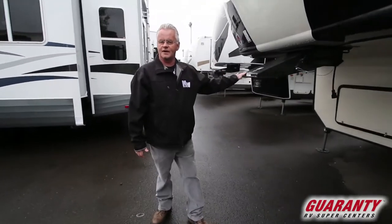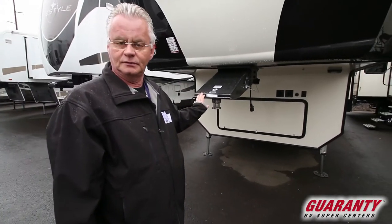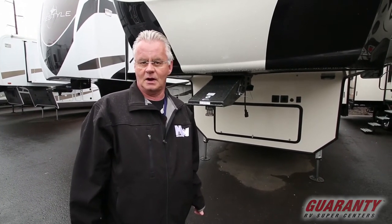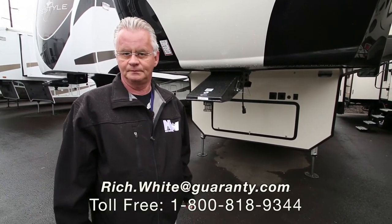Folks, this is the 2018 3950 Big Horn Traveler. Please give me a call — Rich White, 541-521-8914. We've got this and many more to choose from. Thank you.